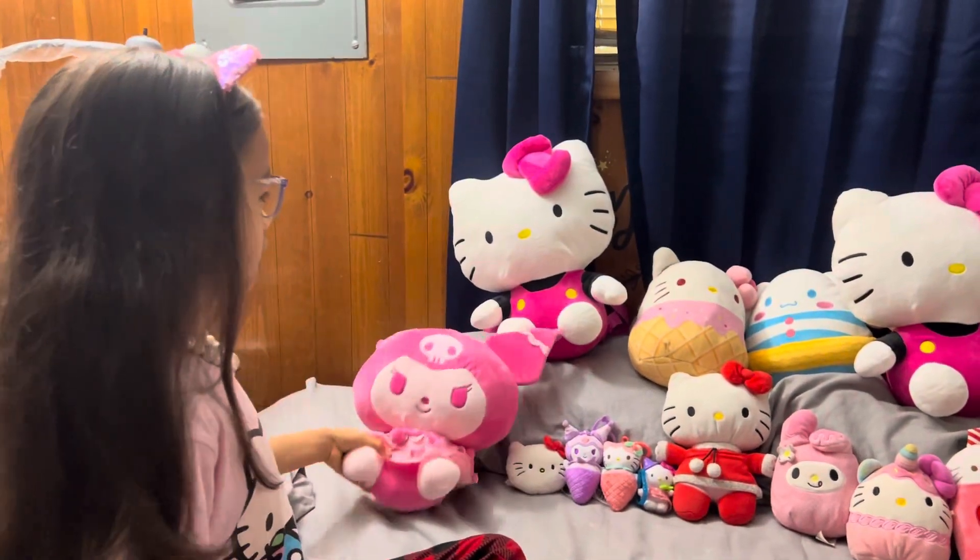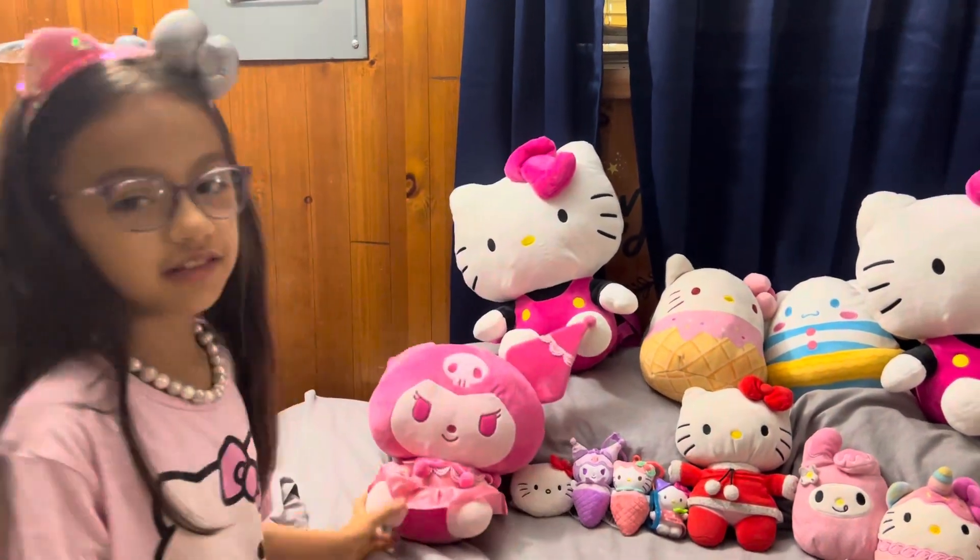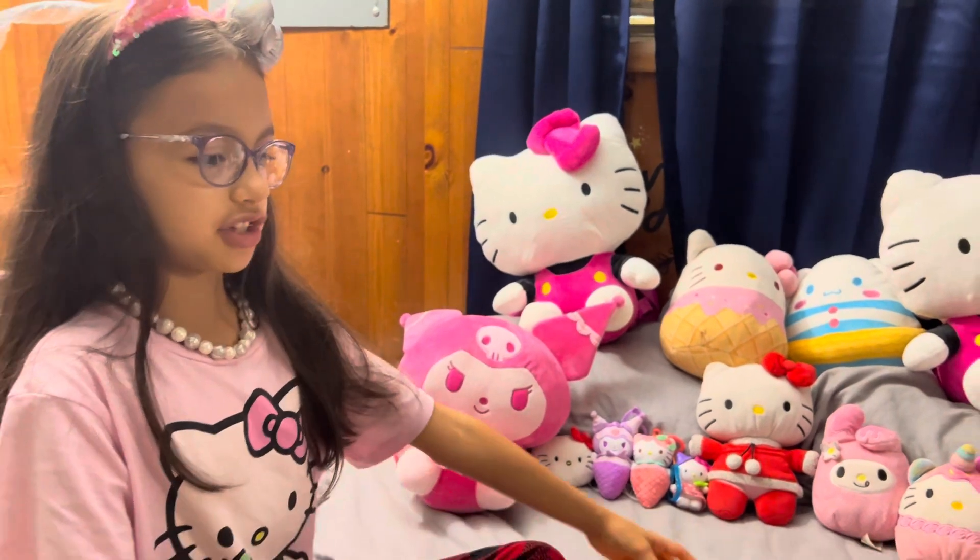Hello guys, as you can see this is a lot of Hello Kitty plushies, and yes, I'm a Hello Kitty fan. Please don't ask why.